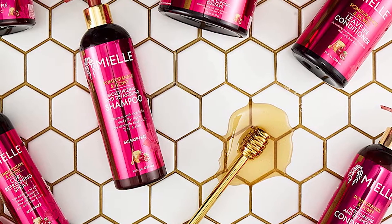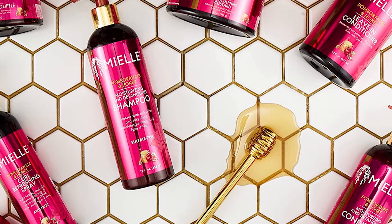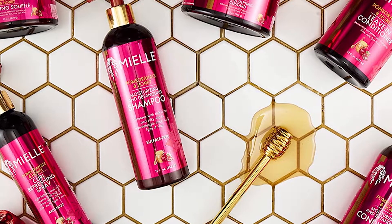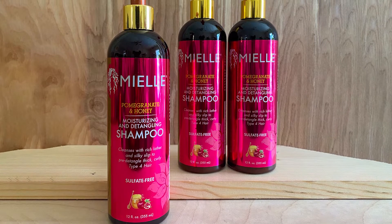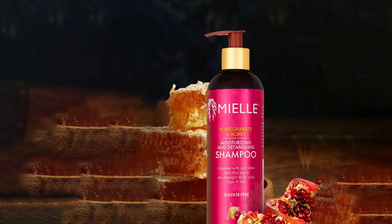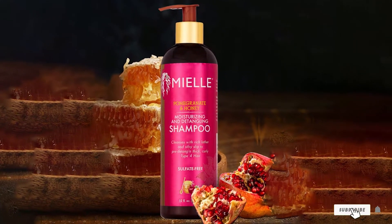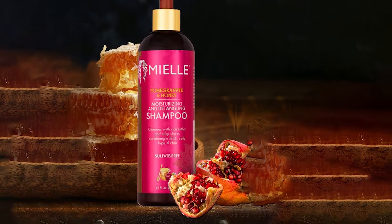It offers a nourishing cleanse with its sulfate-free formula that harnesses honey and babassu oil to restore moisture to dried-out hair. To leave your hair feeling even smoother and stronger, ingredients like panthenol, hydrolyzed wheat protein, and murumuru butter were included in the formula. Be sure to check out the rest of the Pomegranate and Honey line, which also includes an amazing leave-in conditioner.